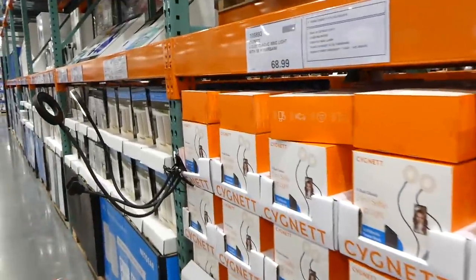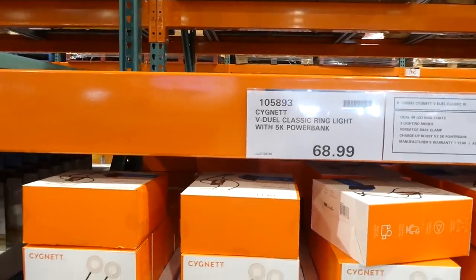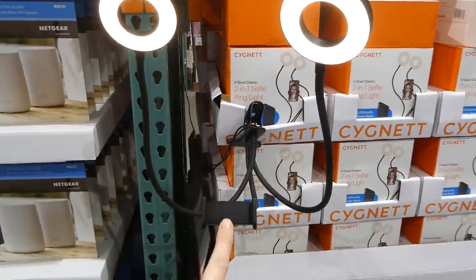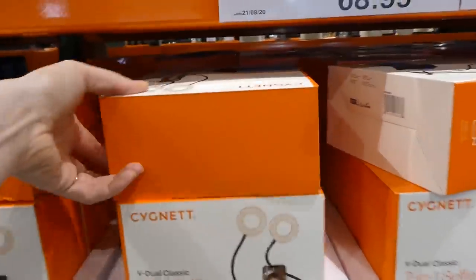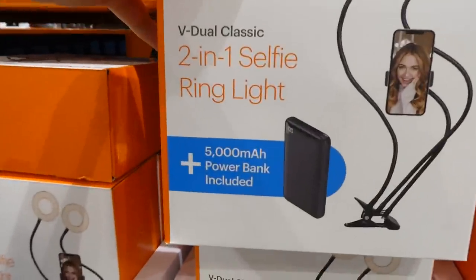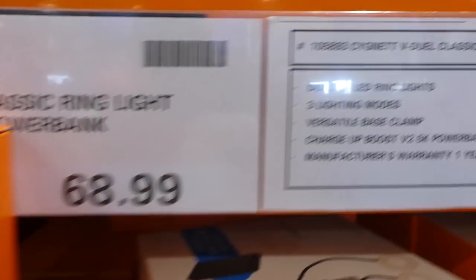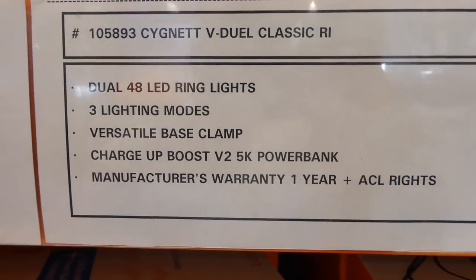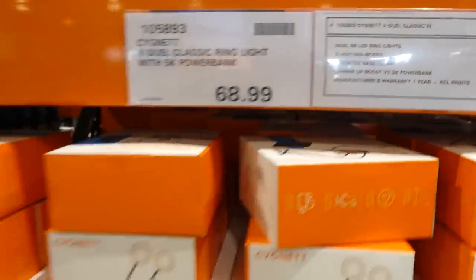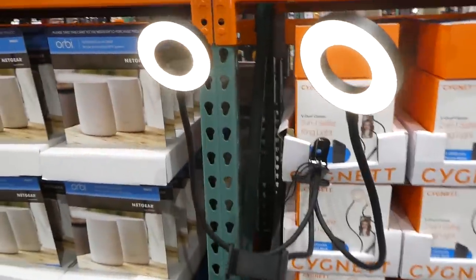They still have the Cygnet dual classic ring light with 5K power bank for $69. They just clip on and have a power bank to keep things charged — it's a 5,000 mAh power bank included. It's a two-in-one selfie ring light with three light modes and a versatile base clamp.